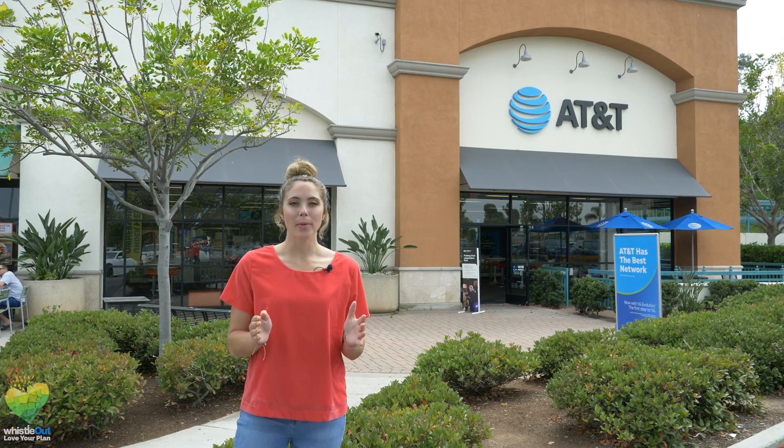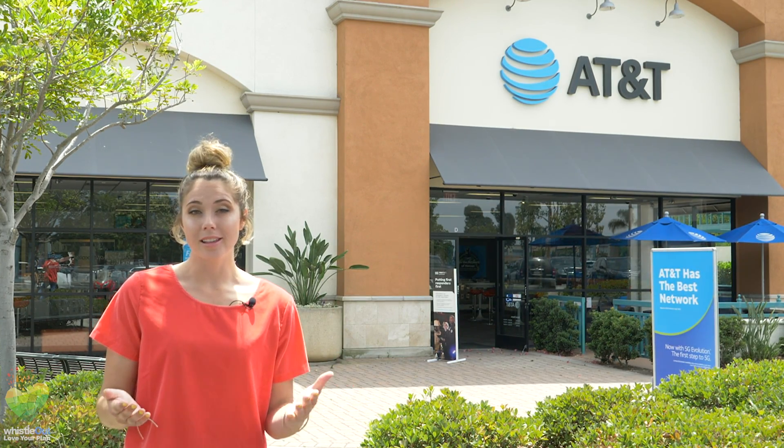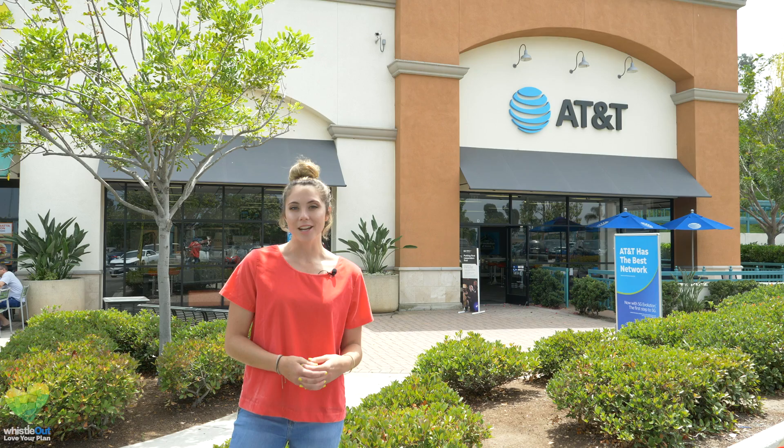Today we are talking installment plans, specifically AT&T installment plans. They used to have two — AT&T Next and AT&T Next Every Year — but they recently made some changes and now they only have one installment plan, plus a $5 add-on if you want to upgrade early. Today I'm going to tell you why you should or should not get this new installment plan and what the benefits are. I'm Sherry Riggs, you're watching Whistle Out TV.